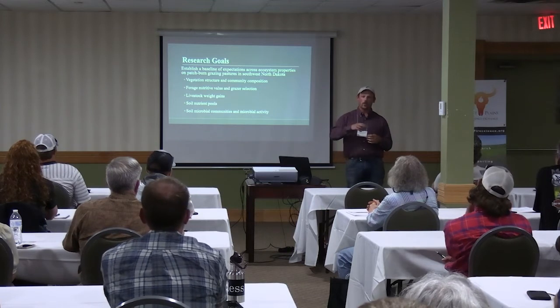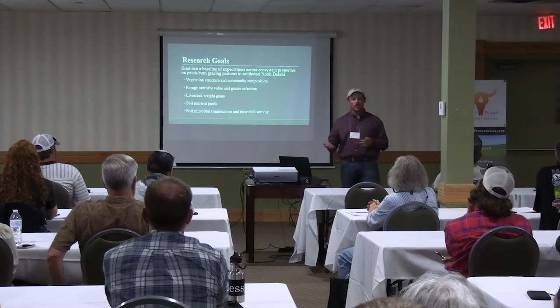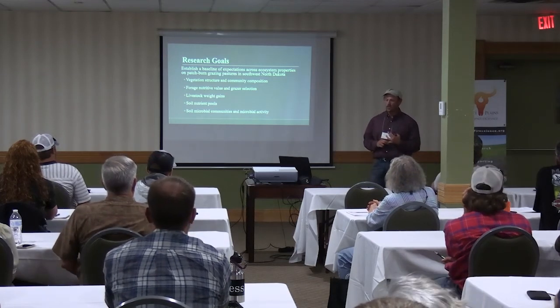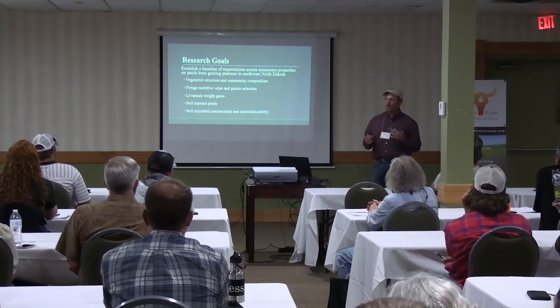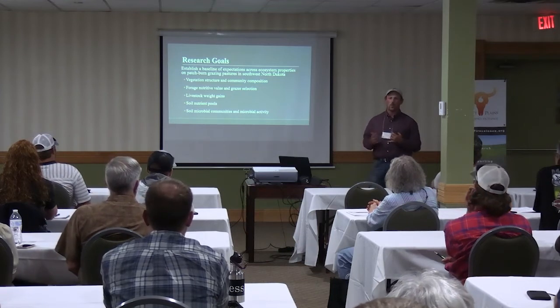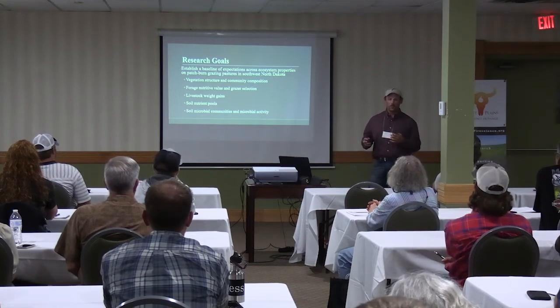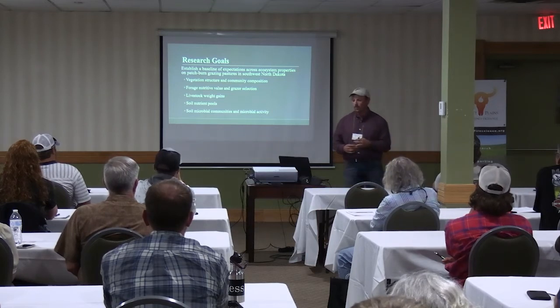As you move patchburn grazing around, there are always some parts that don't work as well as in other places, so we wanted a baseline understanding. I mostly looked at vegetation structure and community composition, the forage quality, and grazer space use. When I talked to ranchers, they were more interested in the livestock weight gain side of it, so I did some work with that as well as body condition scores for the cows.